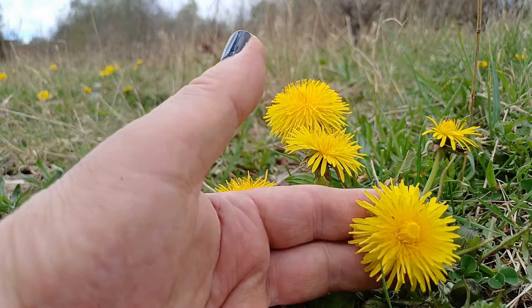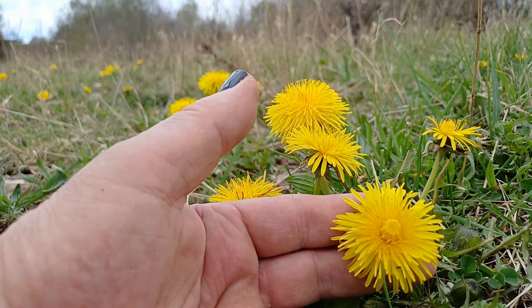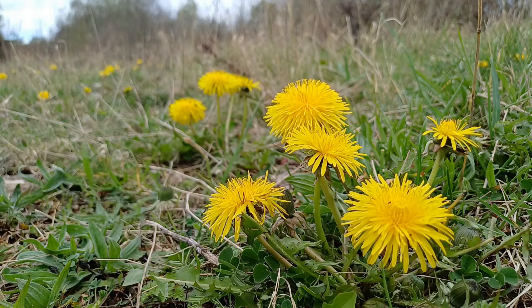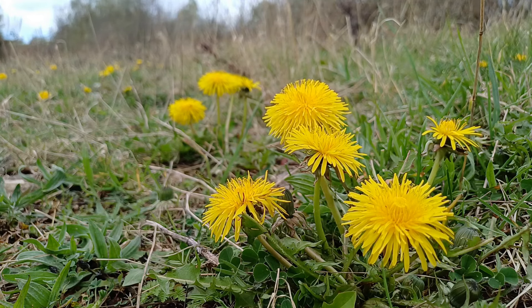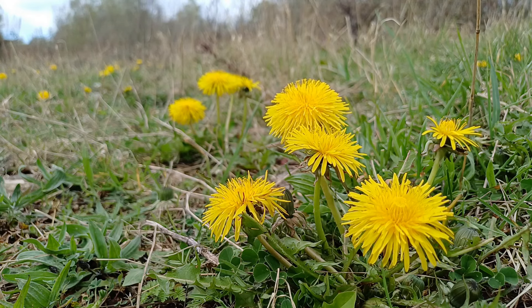I've probably mentioned before on this channel that if these were in a garden centre and they were pink or blue, you'd be going mad over them. But because they're yellow and because they're so ridiculously common — and that's no fault of the dandelion, it's very successful — I love successful plants and invertebrates. You have to admire anything that is supremely successful, and dandelion is one such plant. But it's a good thing that it is successful for those early invertebrates that require nectar early in the year, once they've come out of their winter torpor.